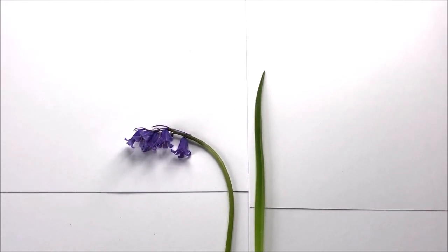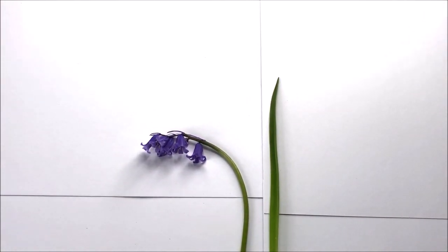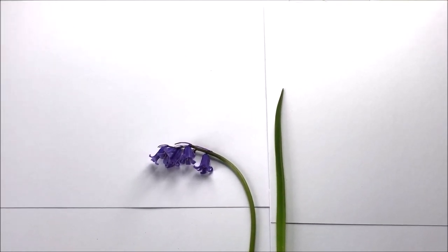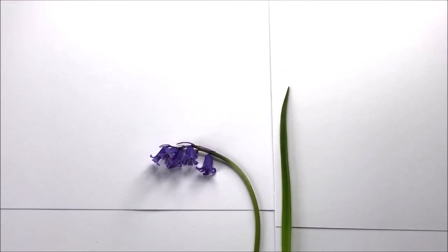Its Latin name is Hyacinthoides non scripta. It has this distinctive drooping habit and sometimes will droop right over to one side, with all the flowers carried on one side looking like a shepherd's crook. It has lovely sweet perfume and cream pollen.